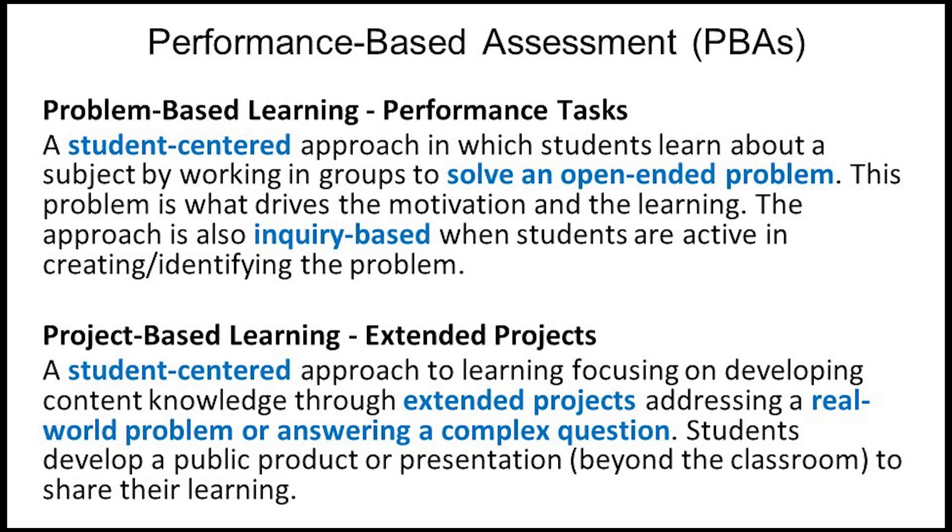I put these into two categories. The first are performance tasks, and those usually focus on a problem — they're student-centered, open-ended, and may have multiple ways to approach the problem or multiple possible solutions. The second category is extended projects and project-based learning. This is again student-centered, usually takes longer than a single performance task. Students answer complex questions about the world around them and generally share the products of their learning with an audience outside of the classroom.